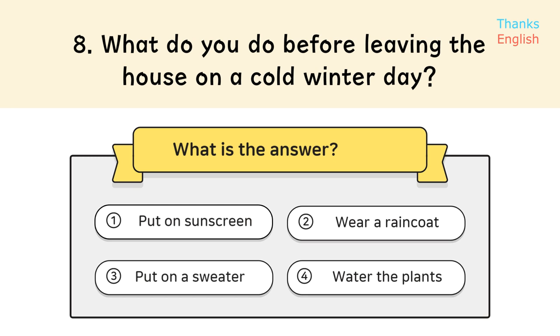Question 8: What do you do before leaving the house on a cold winter day? Answer 3: Put on a sweater.